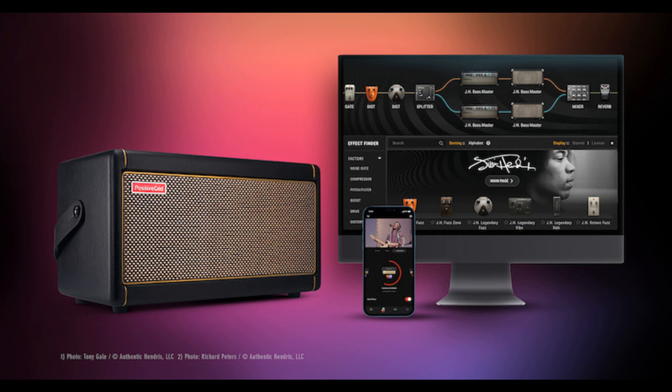Availability: The Experience Jimi Hendrix Official Gear Collection for Spark and Bias FX2 is now available. For more information, visit positivegrid.com/jimihendrix.